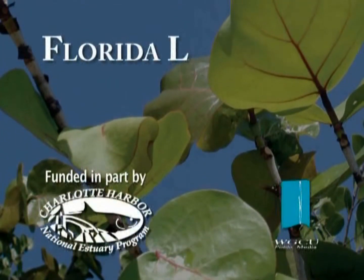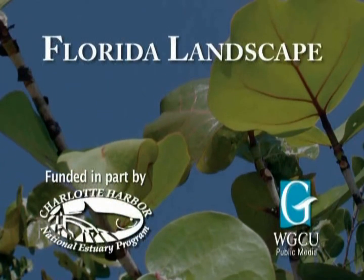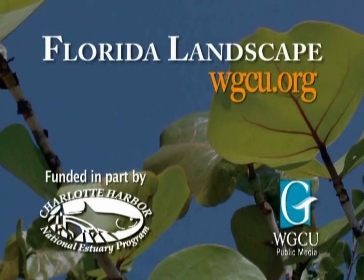To learn more about the appropriate use of fertilizers in your yard, visit the Florida Landscape section at WGCU.org.